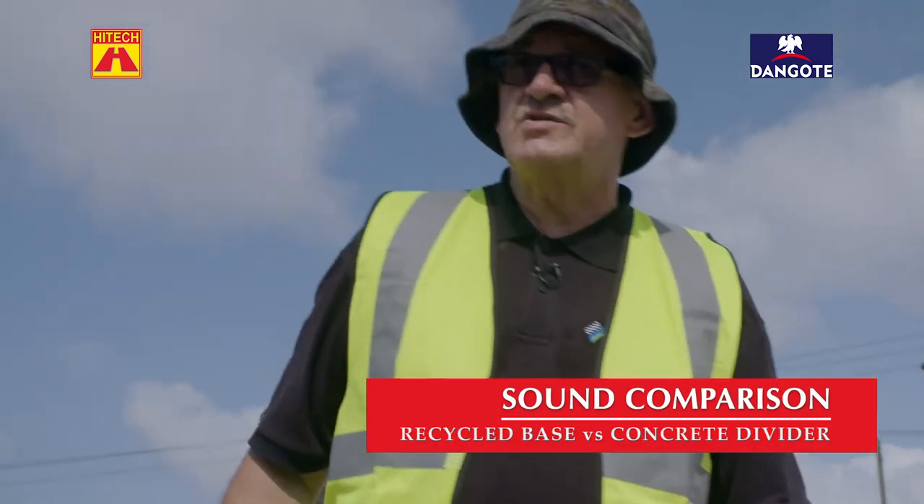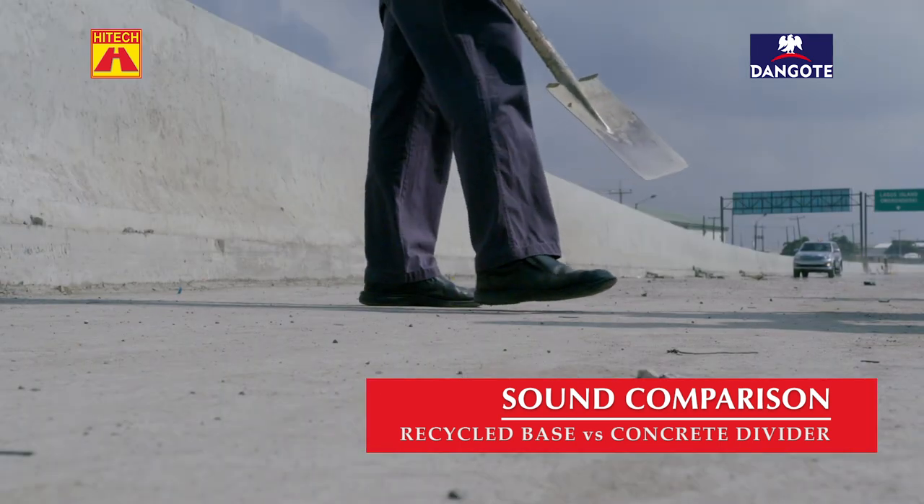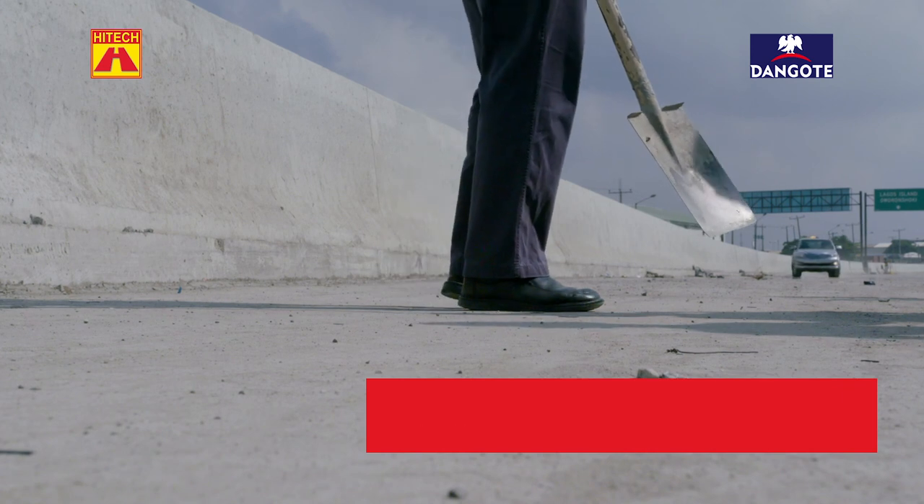Precisely the same sound, which shows you this is very hard — which is very good for the support of the concrete that's still going to be put on top of this.